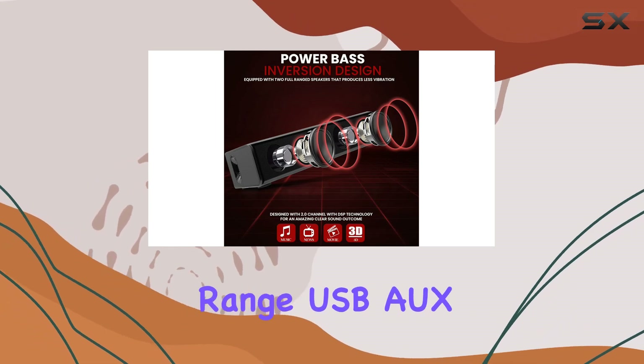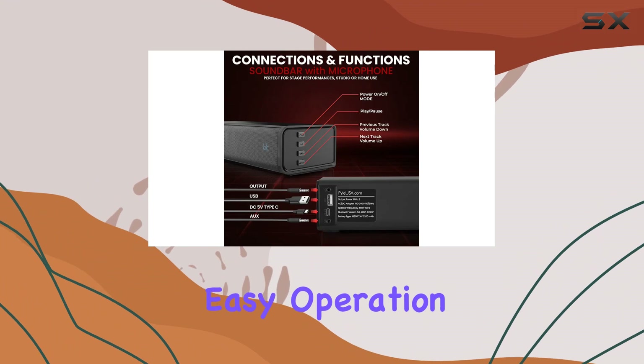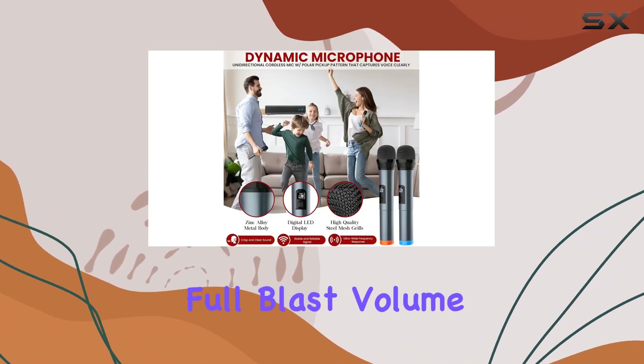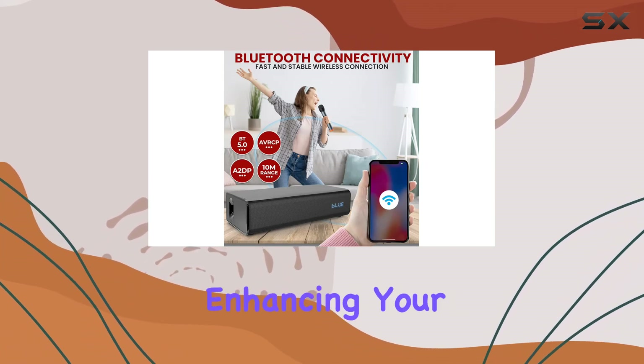Setting up the soundbar is a breeze, with a 10-meter Bluetooth range, USB and aux compatibility, and a remote control for easy operation. The 1.5 hours of usage at full blast volume ensures you have plenty of time to enjoy your entertainment.